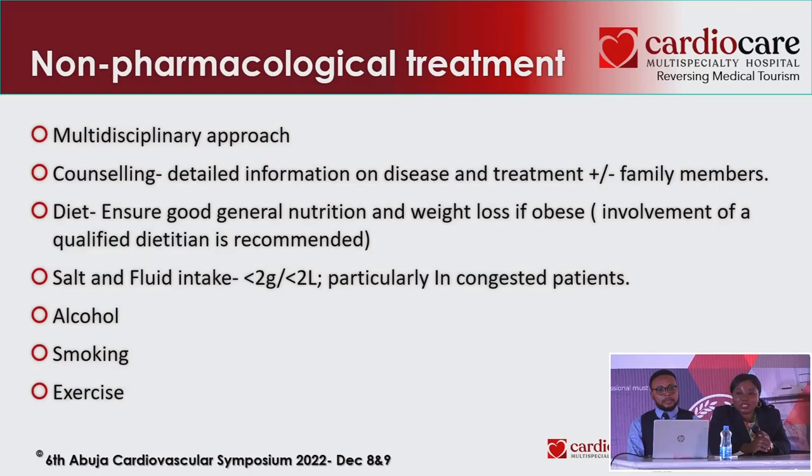Treatment must be individualized based on what each patient presents with. If the patient has a high heart rate, beta blockers should be used. If potassium is elevated, avoid spironolactone since it is a potassium-sparing medication. Preferably use sacubitril/valsartan, but if the patient cannot afford it, ACE inhibitors or ARBs are acceptable. Start all these medications as soon as possible.